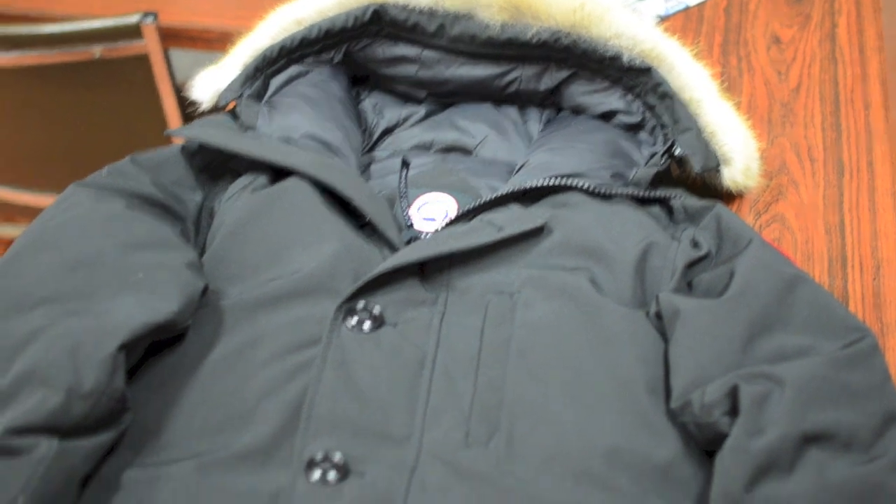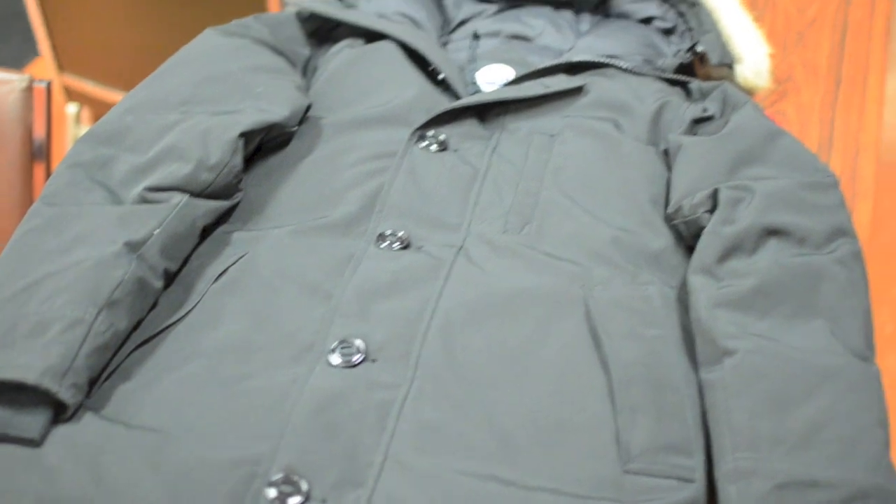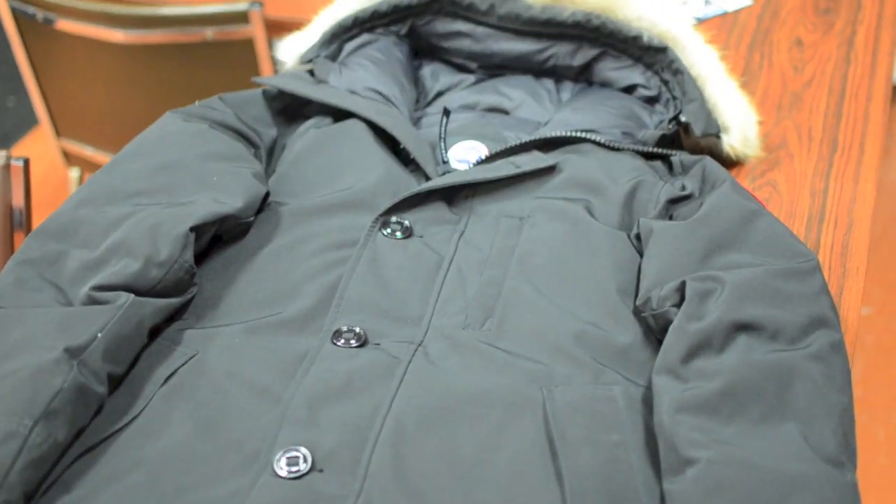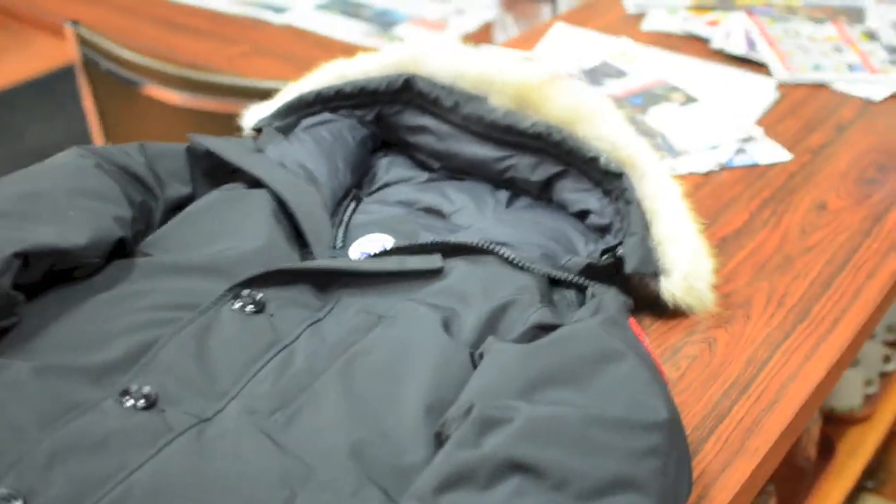This particular model is the Chateau Parka. Unlike the larger models such as the Expedition or Citadel, the Chateau Parka has a lot more streamlined, urbanized look to it, giving it a more fashionable style and of course comfort.